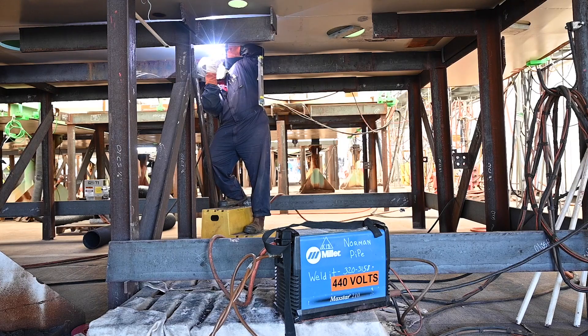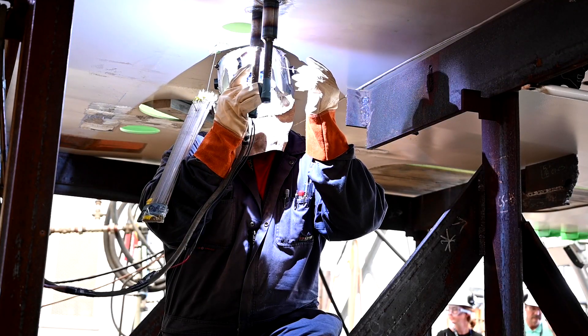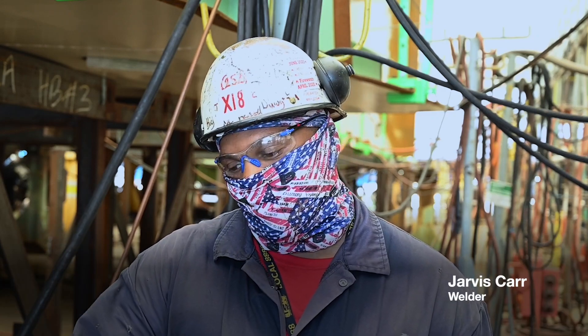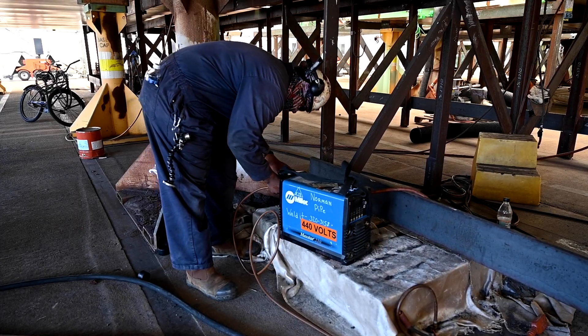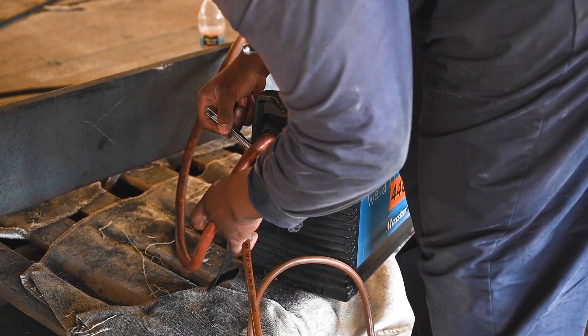'I feel ten times better. We move throughout the ship daily, so they're very convenient. You can lift them up, you can squeeze into a tight place with them.' About 1,300 machines are deployed across the yard, and upgrades continue to evolve.